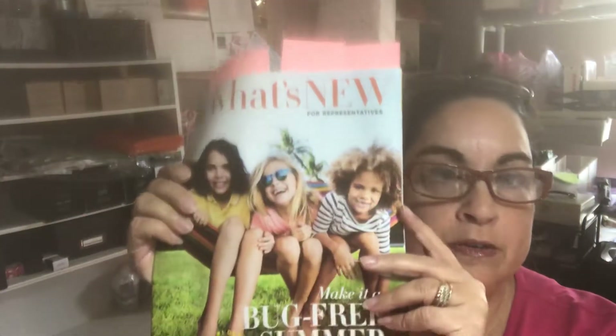Hi everyone, Lisa Walker here — it's Meeting in a Box time again. This one covers what's new from Campaign 12, and also Campaign 13, so I'm just going to go through everything like I normally do.